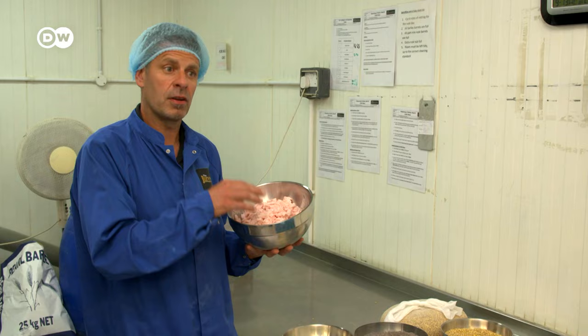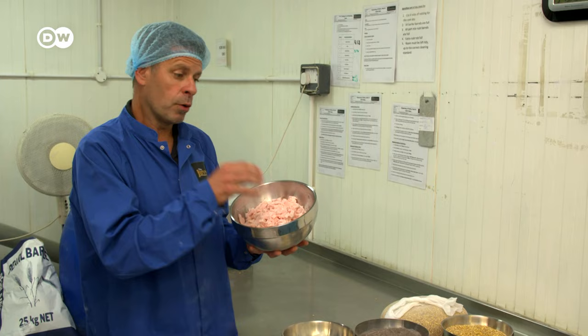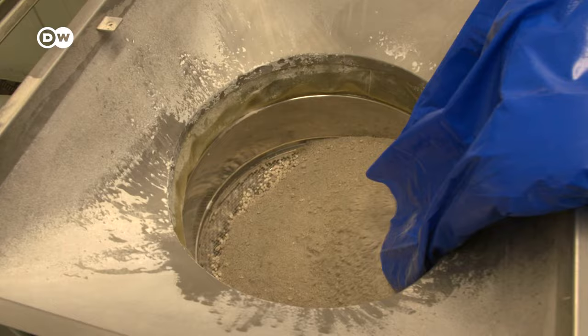A lot of black puddings out there are about 20 to 25% fat. We have 3% fat. We don't mince any fat into our product at all — every piece of fat is what you can see.